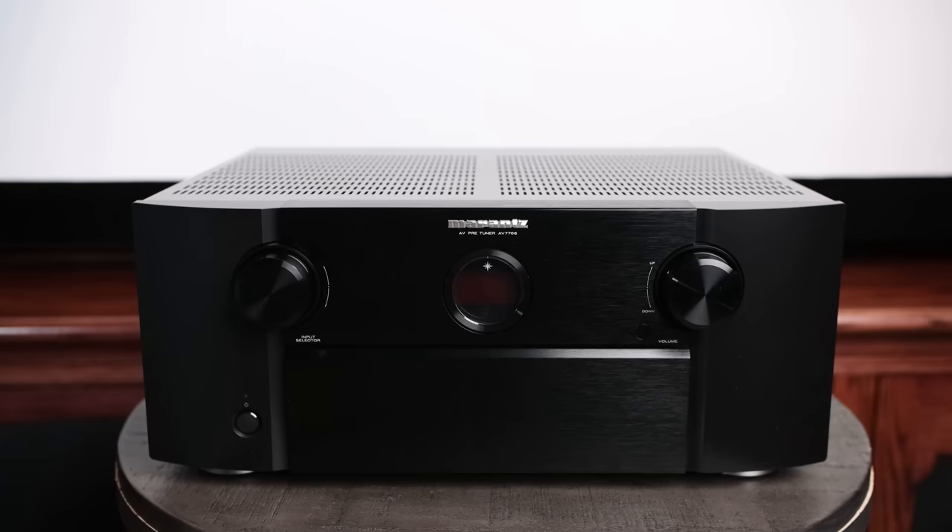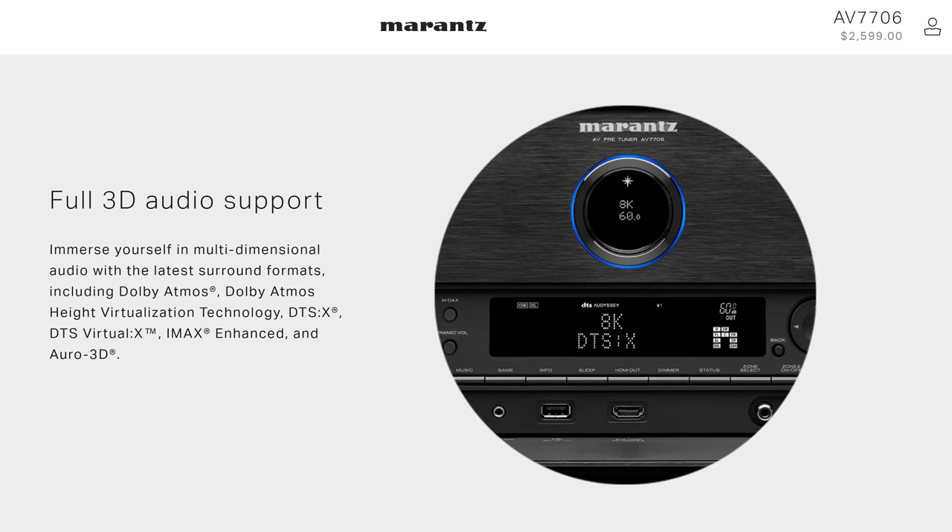Marantz AVRs and processors really haven't changed that much over the past eight, nine, maybe even ten years. They have the same brushed aluminum and rounded corners — it has a really stylish front look and appeal. But honestly, I would love to see Marantz come out with a brand new look and design. Even that little porthole on the front, I'd love to see it disappear. In previous interviews, Marantz officials said they didn't plan to change it, as it gives a nod to their heritage — that porthole has been in their products for many decades.